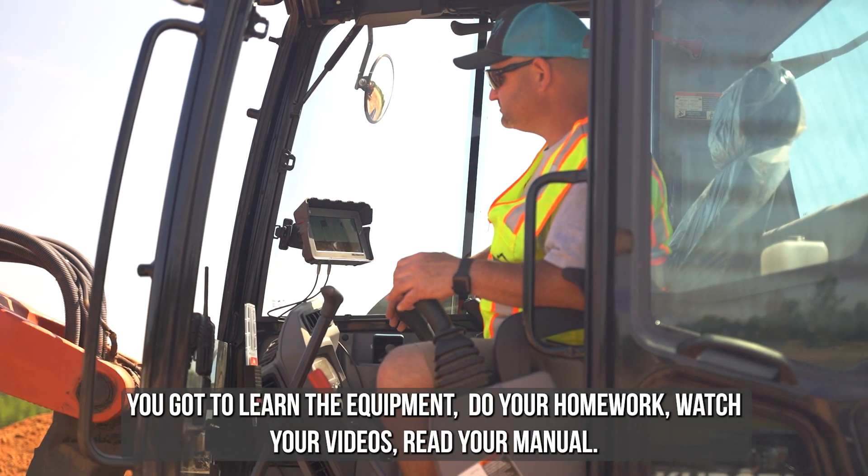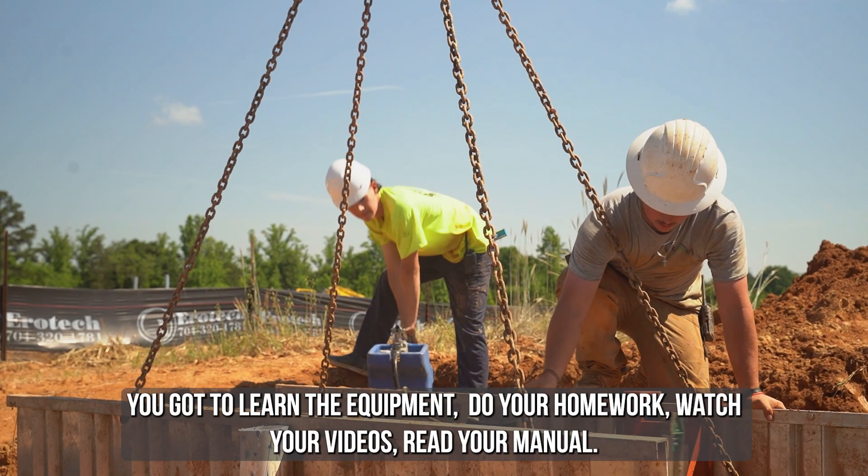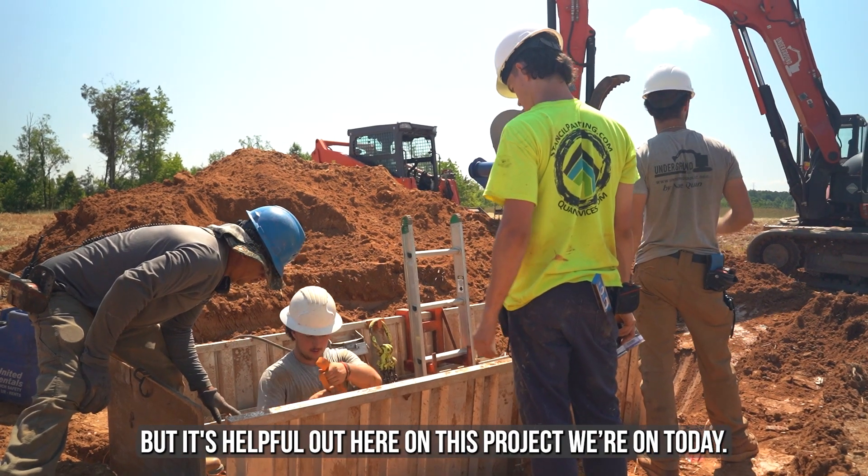You've got to learn the equipment, do your homework, watch your videos, read your manual. But it's helpful out here on this project we're on today.